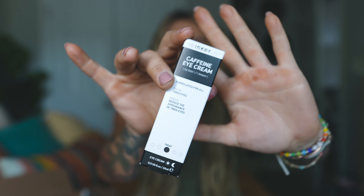Next up is an eye cream from The INKEY List. I've tried a couple of things from this brand and really like them, plus it's super affordable. This one has caffeine in it. Ever since I started getting under-eye filler a couple years ago, I've noticed my eyes tend to swell more easily. I'm curious to see if the caffeine helps, since usually I'll just use cold spoons or a roller.